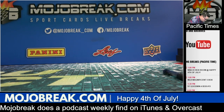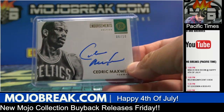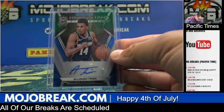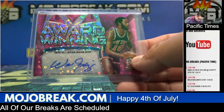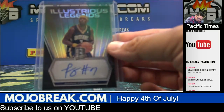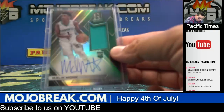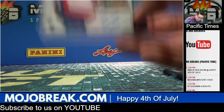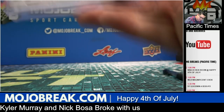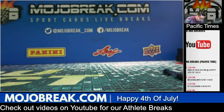Let's go over the autos now. We had a gold parallel auto vet for the Celtics of Cedric Maxwell. Rookie patch auto Morris Wagner for the Lakers. Rookie auto Alonzo Trier for the Knicks. Veteran auto pink prism of Svi Mykhailiuk for the Knicks. Vet auto Sean Elliott for the Spurs. Vet auto Jermaine O'Neal for the Pacers. Rookie auto Luke Kennard for the Pistons. Rookie patch auto Malik Monk for the Charlotte Hornets. True rookie patch auto horizontal bronze parallel 22 out of 25 for the Sixers — Zhaire Smith. Colossal jersey auto Chris Middleton for the Bucks. Vet jersey auto Jim Jackson for the Mavericks.